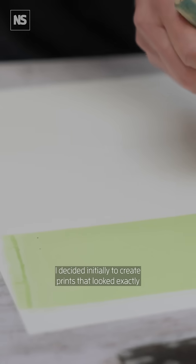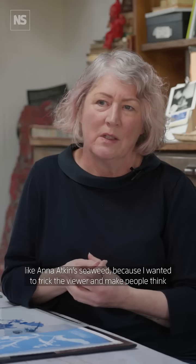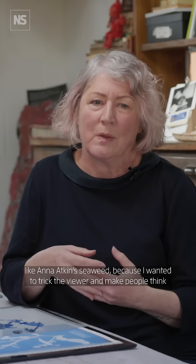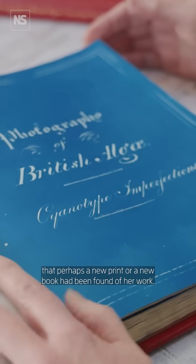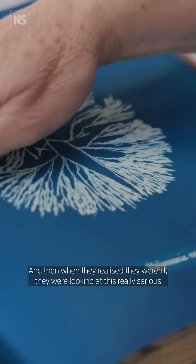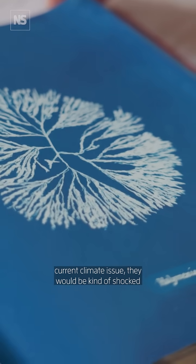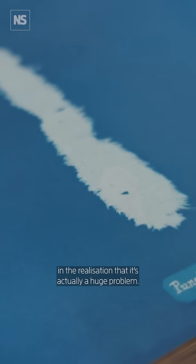I decided initially to create prints that looked exactly like Anna Atkins' seaweed, because I wanted to trick the viewer and make people think that perhaps a new print or a new book had been found of her work. Then when they realised they weren't, they were looking at this really serious current climate issue, they would be kind of shocked in the realisation that it's actually a huge problem.